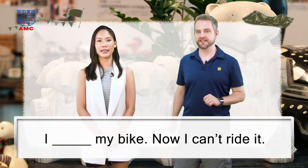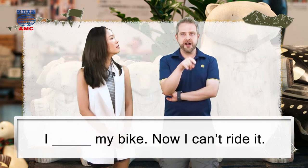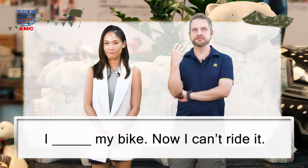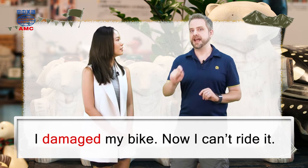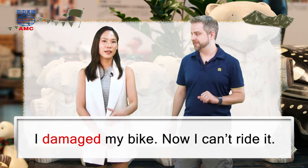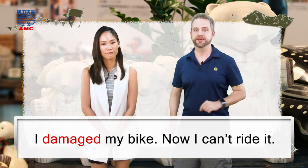Give me one then. 'I blank my bike. Now I can ride it.' Okay, if you can't ride your bike, something's wrong with it. What could you have done? Maybe you broke it in some way. Not break — oh, I damaged my bike. So use the past tense of the word damage. That is right, because it already happened.